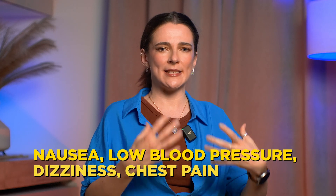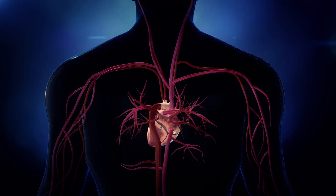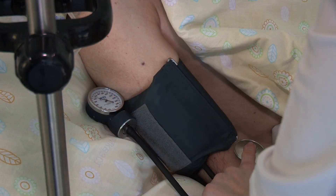Nausea, low blood pressure, dizziness, chest pain — an inflamed gallbladder activates the vagus nerve, which controls heart rhythm, causing a decrease in blood pressure, a change in heart rate, and cold sweat. The person feels sick and dizzy, and the heart beats very quickly as if afraid of something — or, on the contrary, too slowly. It can feel a lot like a panic attack. Sometimes the pain radiates behind the sternum, feeling like an attack of angina, while the problem may not be in the heart at all, but in the gallbladder.